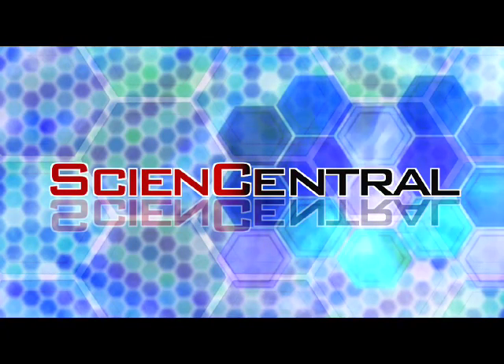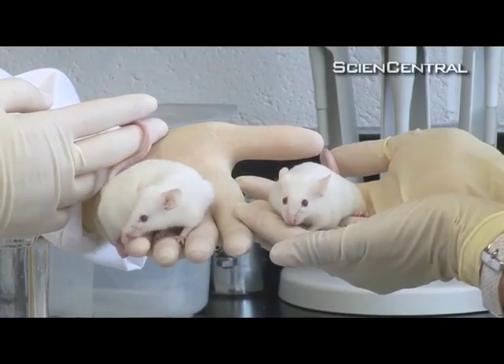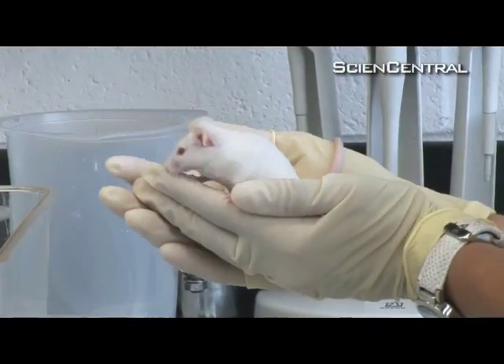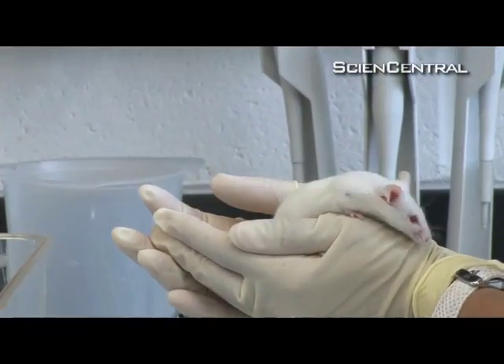Science Central. On the outside, these two old mice look alike. But on the inside, this one has a liver that looks and functions like that of a young mouse.